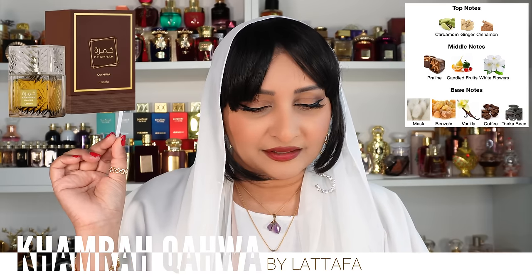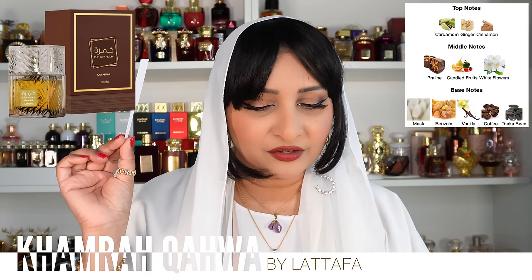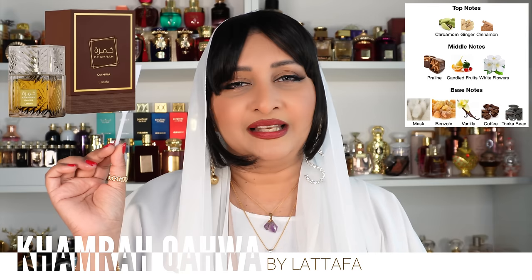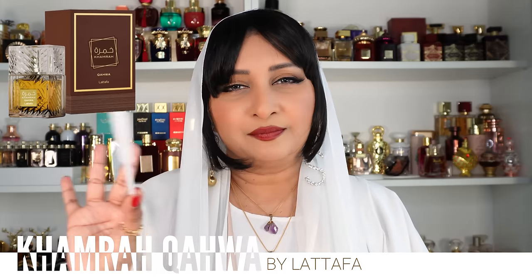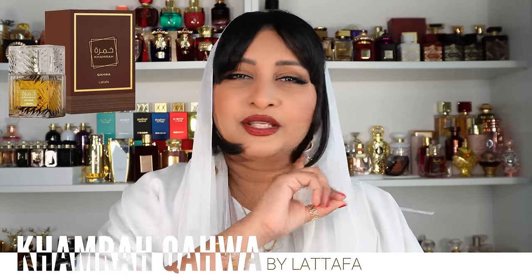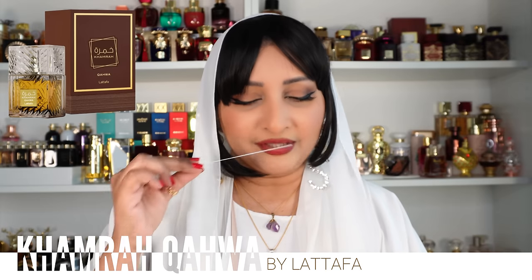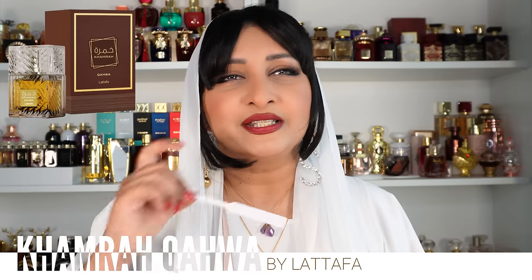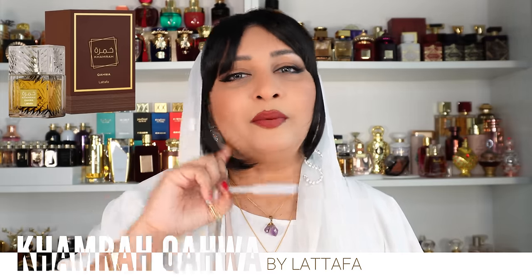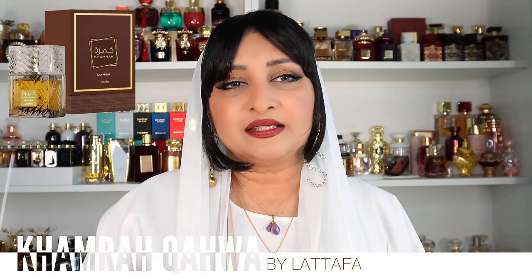The top notes for this are ginger, cinnamon, and cardamom. Middle notes of praline, candied fruits, and white flowers, and the base notes of coffee, tonka bean, benzoin, vanilla, and musk. Honestly I can't smell the white flowers individually, but the candied fruits are adding a little sweetness — though the sweetness is more like praline and vanilla, not the fruits. The coffee note is there but it's not so overpowering that you'll smell like a barista, and that's what I like.